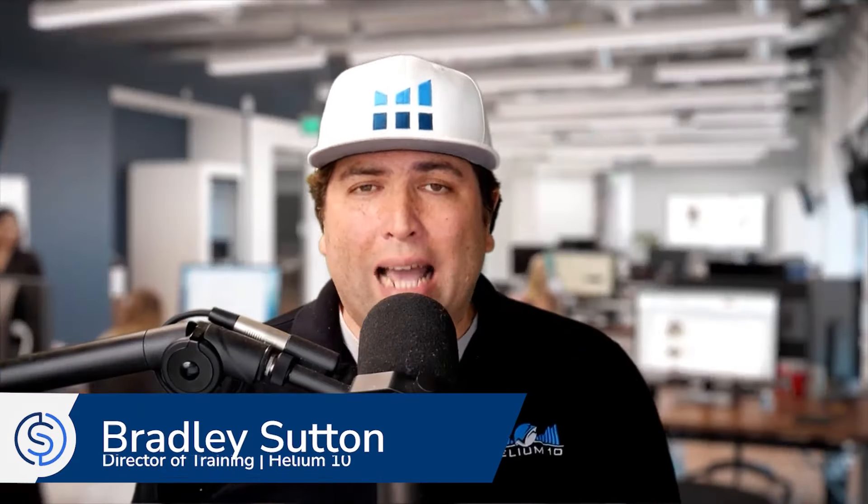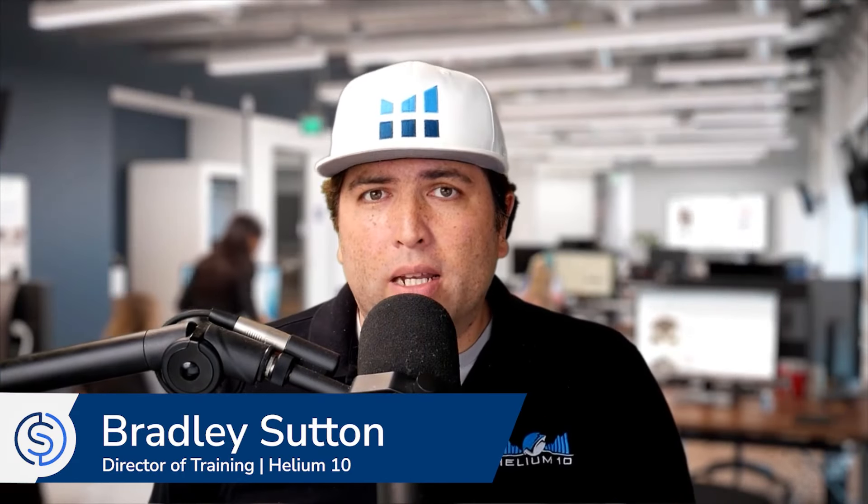We are going to now get into the new Helium 10 Keyword Tracker. This is just the beginning — I've been teasing this for months and months.